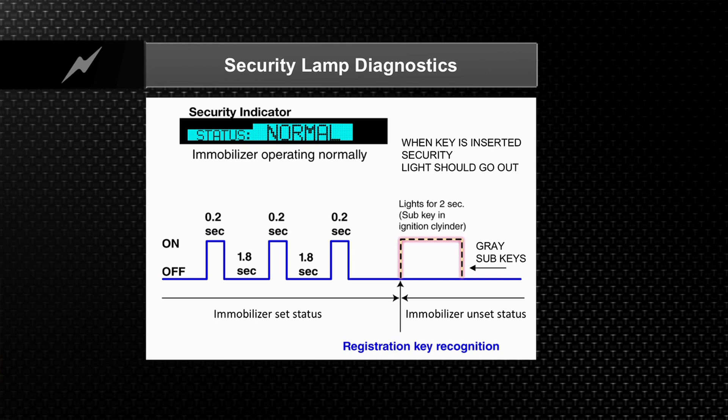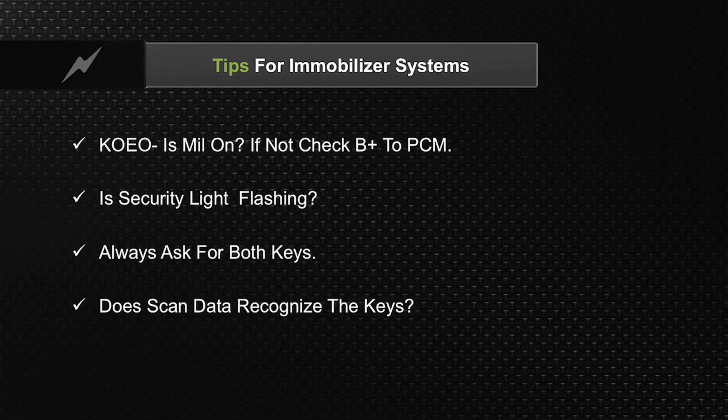If the security light is on or flashing, obviously you have an immobilizer problem. The first thing you want to do is key on engine off — is the MIL light on? If the MIL light is not on, you need to check power to the PCM, and that's a pretty good rule across the board on any make and model. If the light's flashing, obviously you've got a problem.